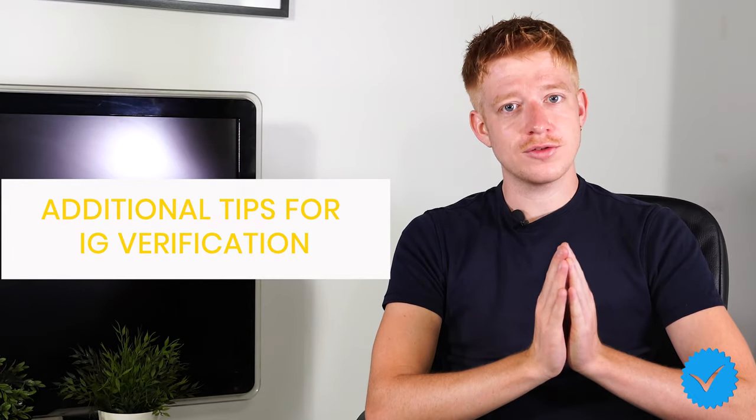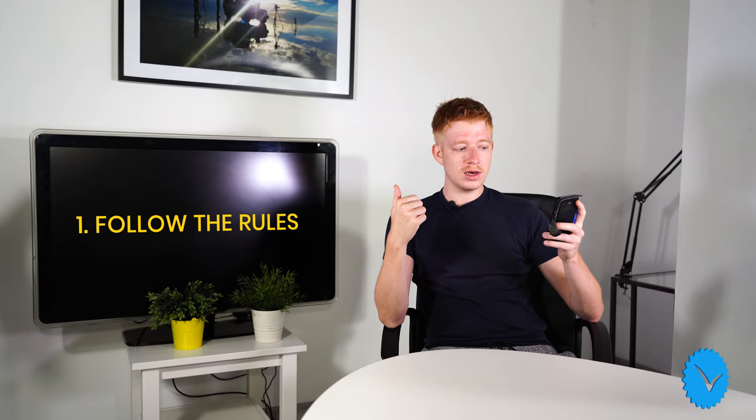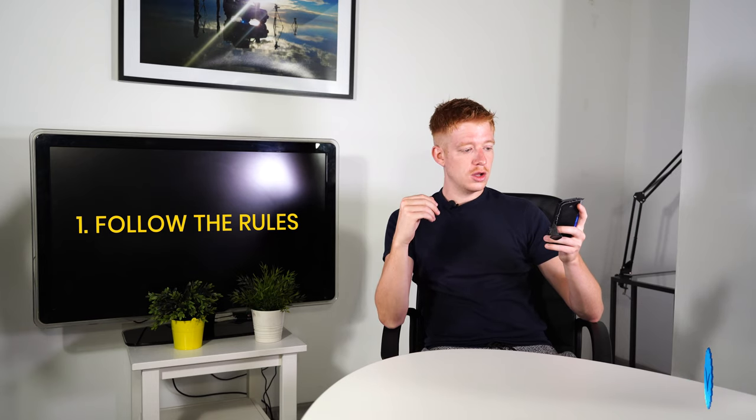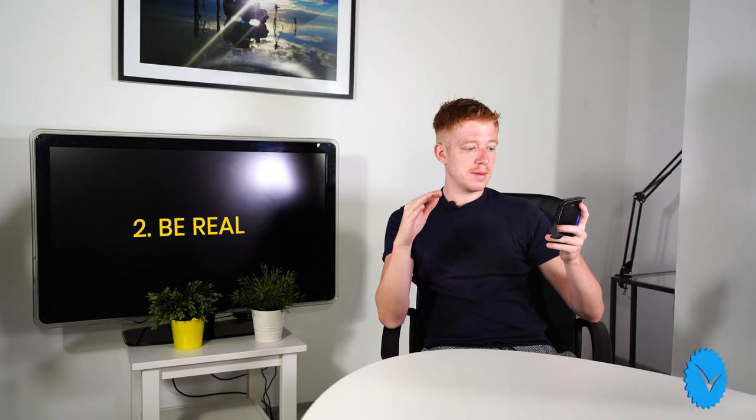Additional tips for Instagram verification. Bear in mind that the majority of accounts requesting verification have a lot of followers or are a recognizable brand. But this doesn't mean you need an abundance of followers to join them. Here on my phone are the official Instagram standards to follow. Be careful to follow the community guidelines set forth by this social media platform. You can't be a parody account — there must be a real organization or person behind the account.